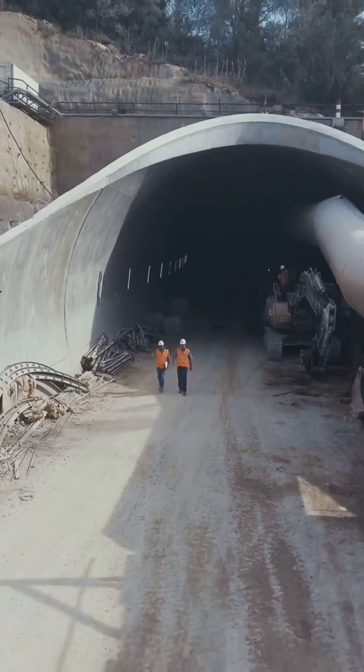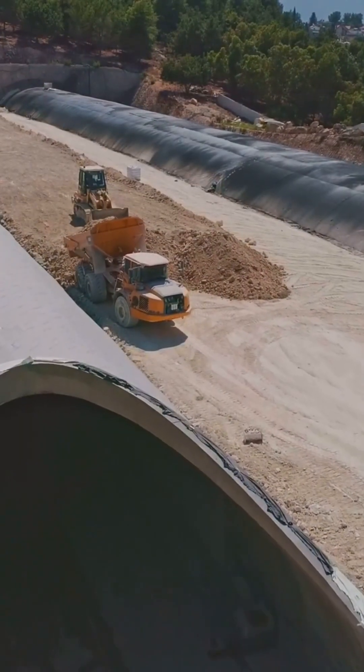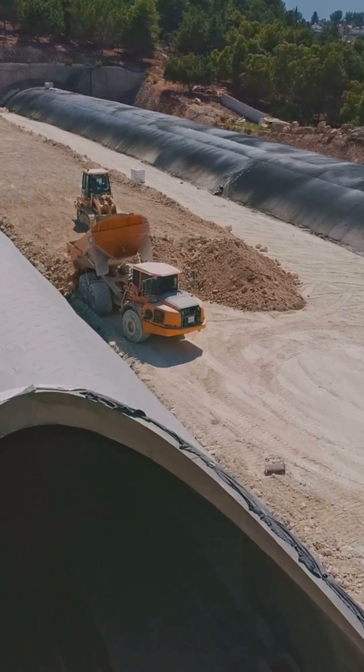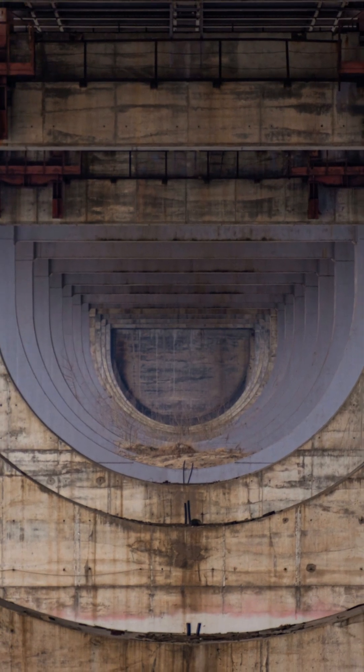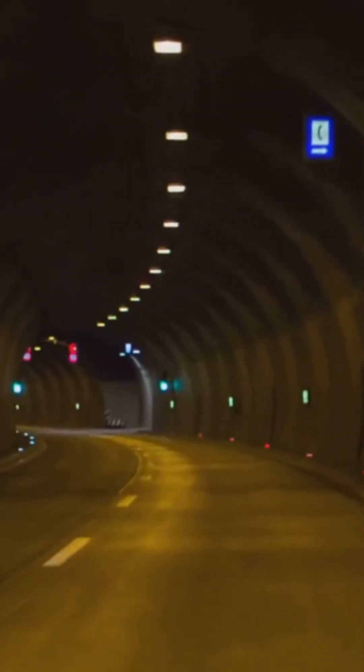Next comes the permanent structure. A thick, reinforced concrete lining is installed. This acts as a robust waterproof shell that carries the immense load from the rock and soil above, providing long-term stability and a smooth finish for the tunnel.